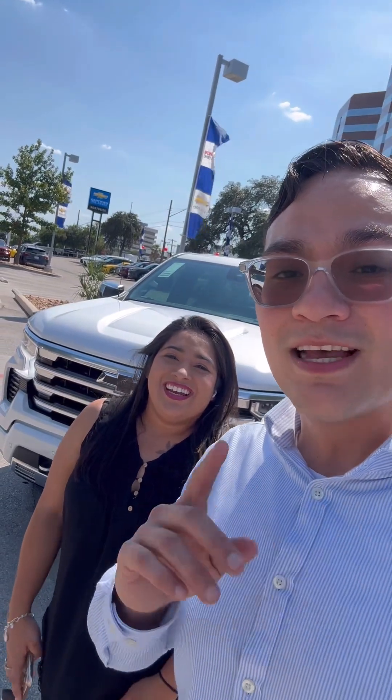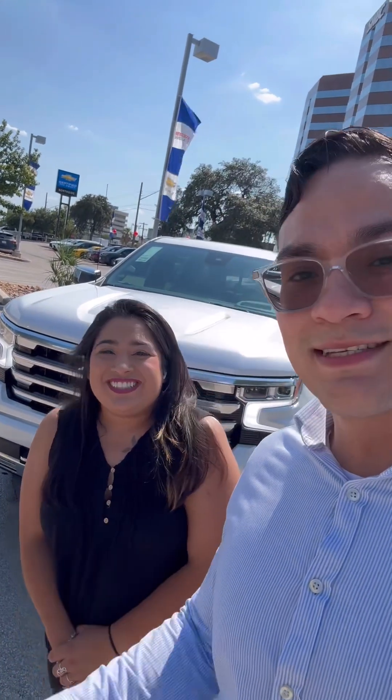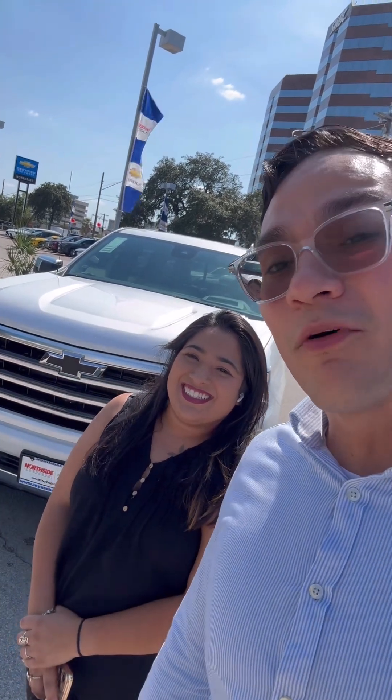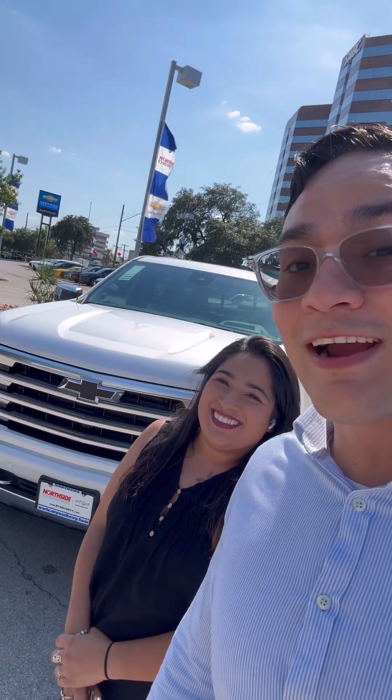Hey Mr. and Mrs. Moreno, I'm Elijah Morales, the sales manager who was working with you, and this is Jennifer — she's going to be your sales professional. And this is going to be your new 2024 Silverado 1500 High Country. Congratulations!